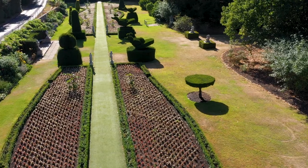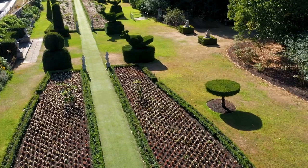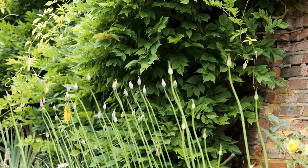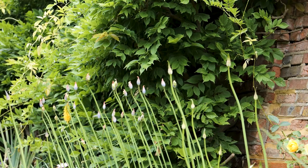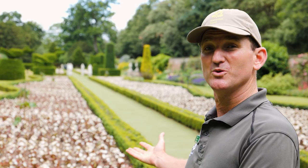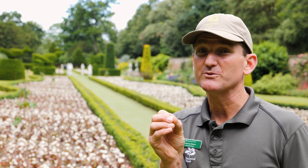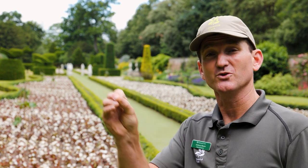An exciting project coming up here will be changing the four central beds from annual bedding to an inspired scheme drawn from Nora Lindsay's thoughts on height and colour. Going forward we'll be changing to a more sustainable practice of gardening here, but the key element will always be respecting the design which was Nora Lindsay's.